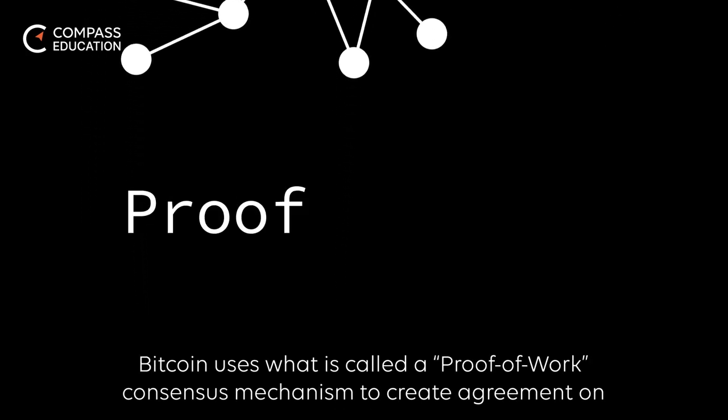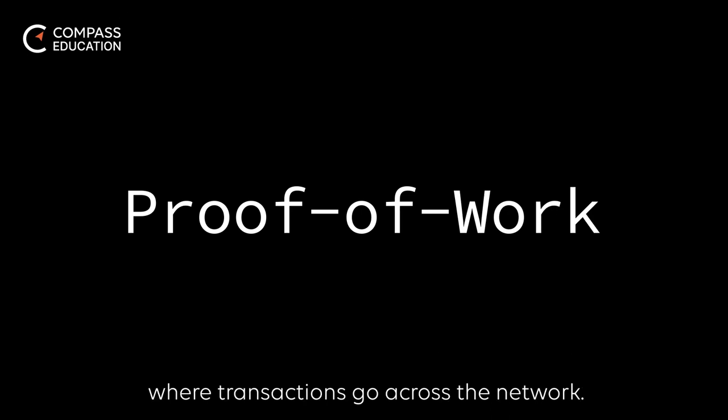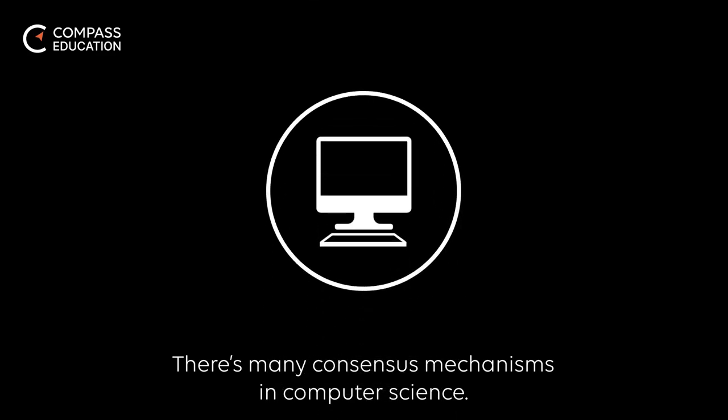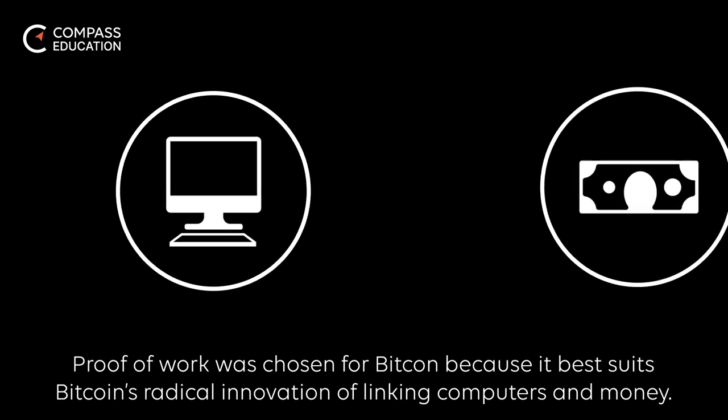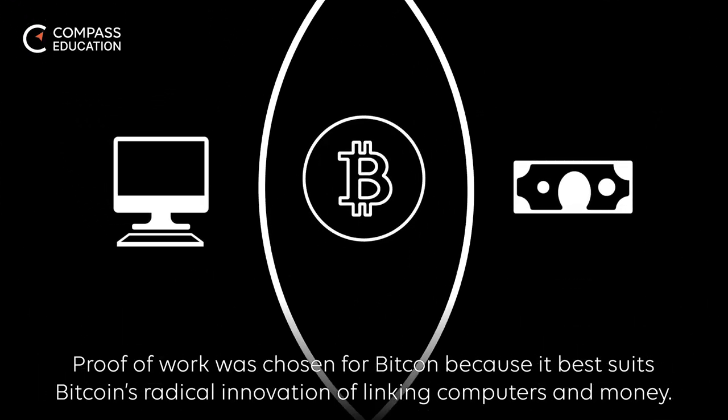Bitcoin uses what is called a proof-of-work consensus mechanism to create agreement on where transactions go across the network. A consensus mechanism is a way to make a group of people form a collective decision. There are many consensus mechanisms in computer science. Proof-of-work was chosen for Bitcoin because it best suits Bitcoin's radical innovation of linking computers and money.